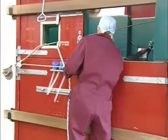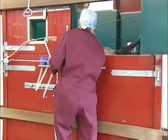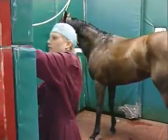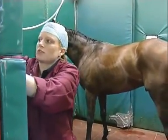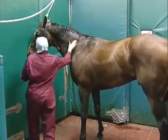We encourage the horse as it comes round. It's going to be quite scary for them having the ropes flap around, so we just try and do it as quietly and calmly as possible.